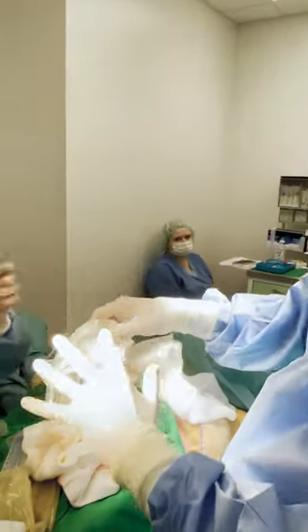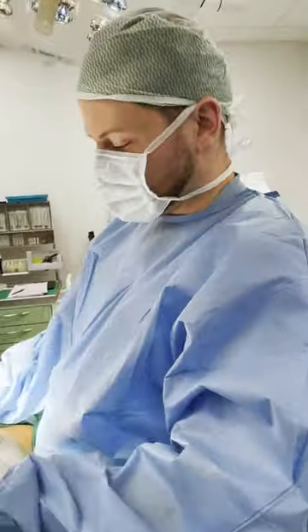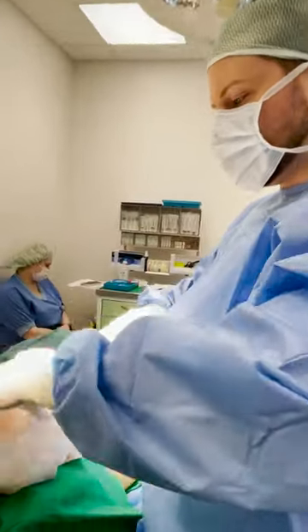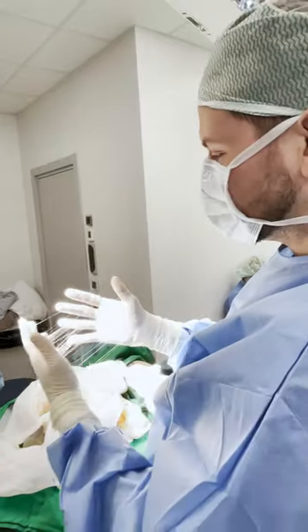We certainly don't have such cases every day. It happens from time to time, but the silicone of this one is a little suspicious — very sticky. Bad implants.